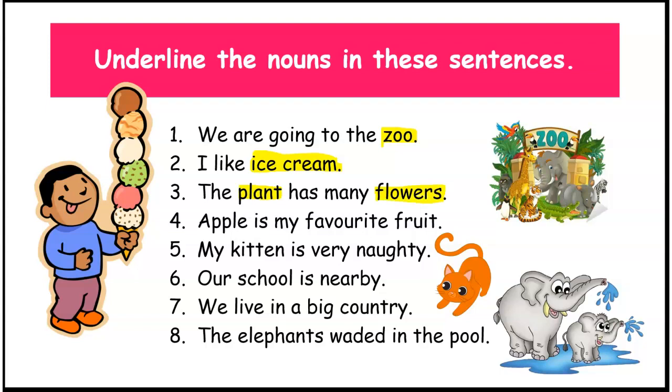In the fourth sentence, we have: apple is my favorite fruit. So, the nouns are apple and fruit. Well done.